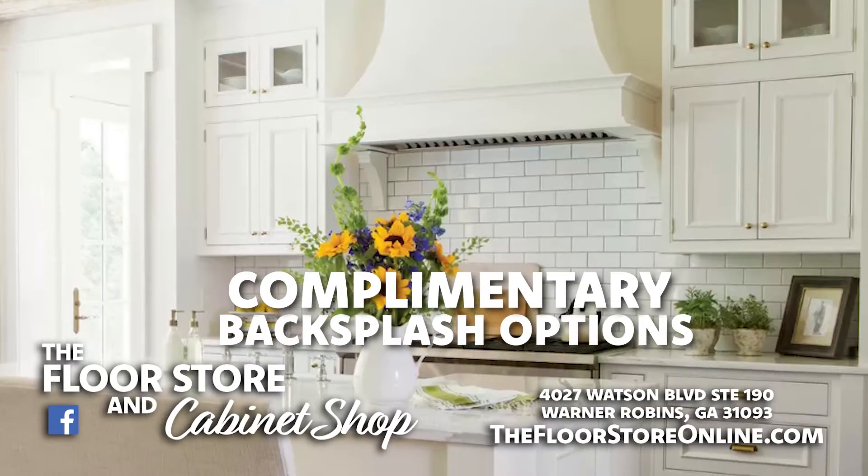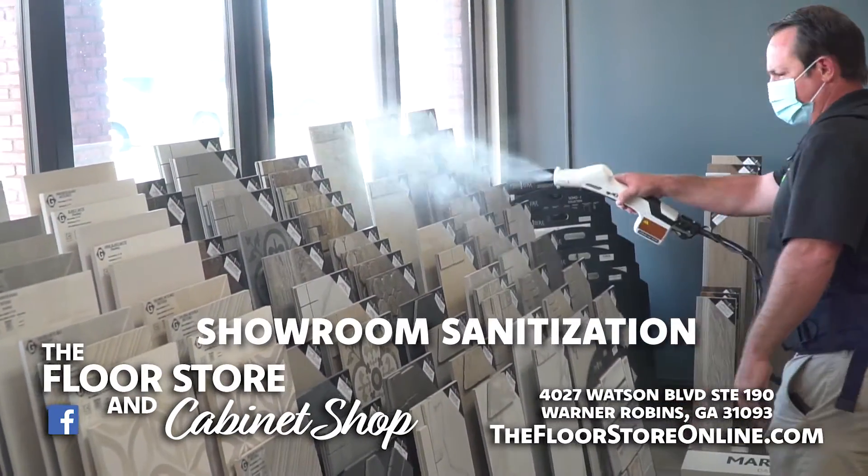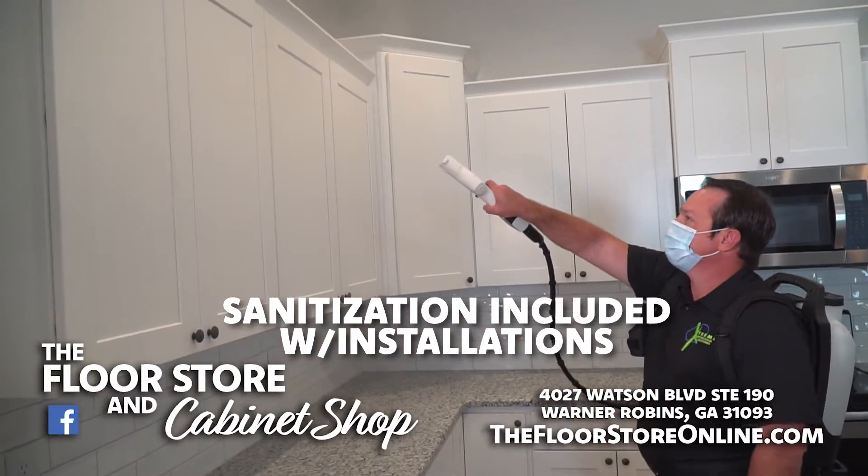Ask about our complimentary backsplash options. We understand the importance of your family's health, so we offer a complete disinfecting service with our installations.